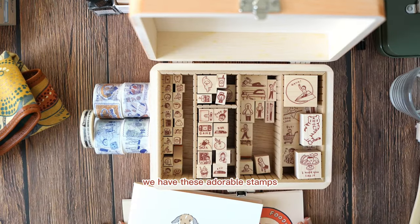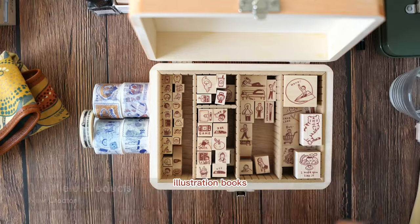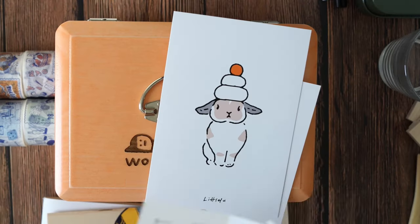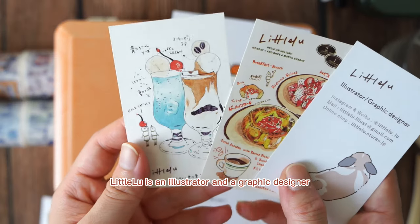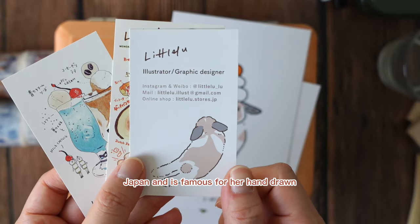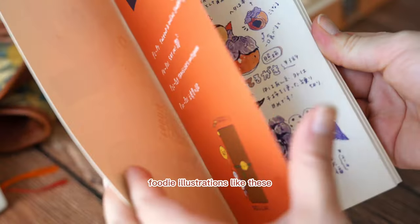First of all, we have these adorable stamps, washi tapes, illustration books, and even a toolbox from the creator Leto Lu. Leto Lu is an illustrator and graphic designer living near Tokyo, Japan, and is famous for her hand-drawn foodie illustrations, like these.